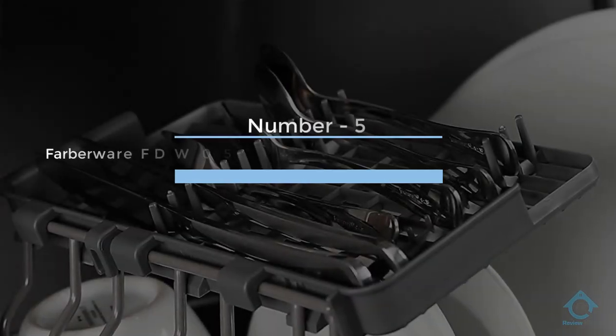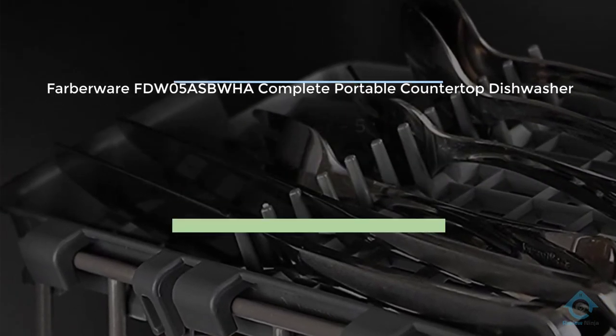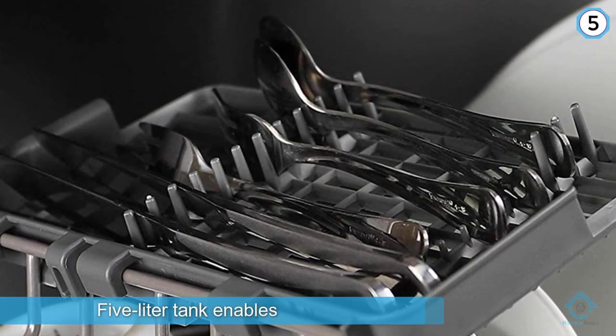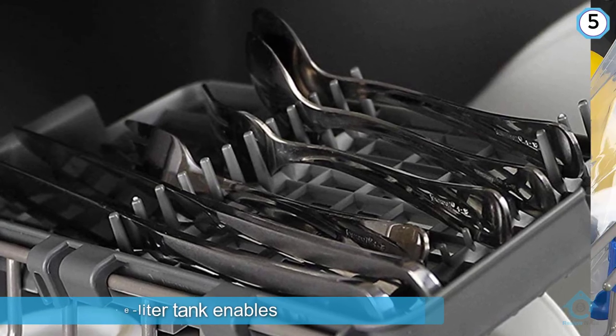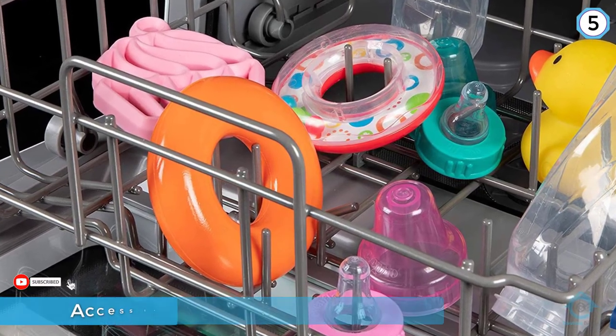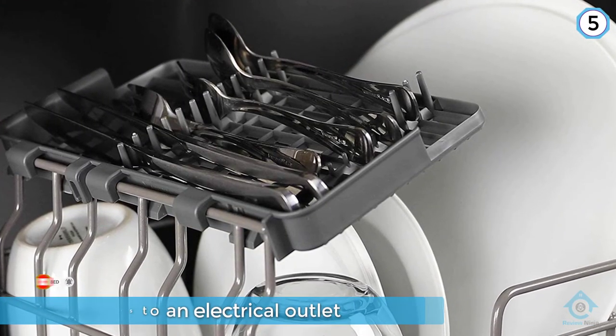Number five: Farberware FDW-05A SBW-HA, complete portable countertop dishwasher. Though it is pretty expensive compared to most others, the Farberware Portable is one of the few that doesn't require a water hookup. Its five-liter tank enables it to operate anywhere you have access to an electrical outlet.